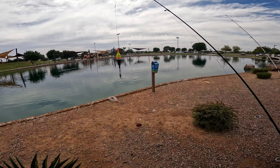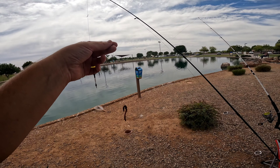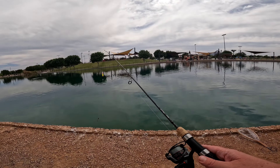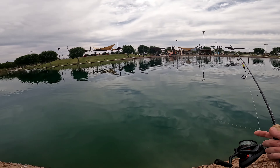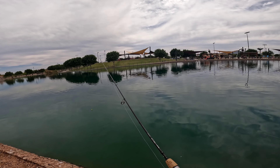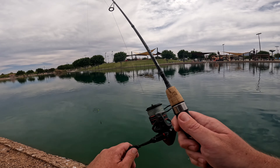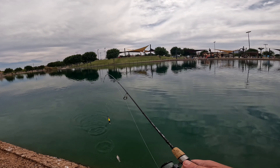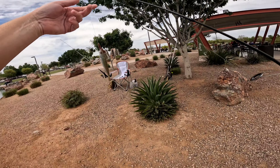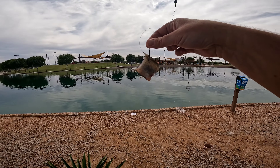Unfortunately all of the small bluegill kept pecking off all of my striker bait, so I have my ultralight pole here with a worm — I'm going to try to catch one of these bluegill and use it as cut bait. Let's see if I can get one. I can see them swimming around here. Already getting nibbles — bam, just like that! Perfect size for cut bait. Let's do this. Got my piece of cut bait on the hook, let me get it in the water. Hopefully we can get a catfish with this.